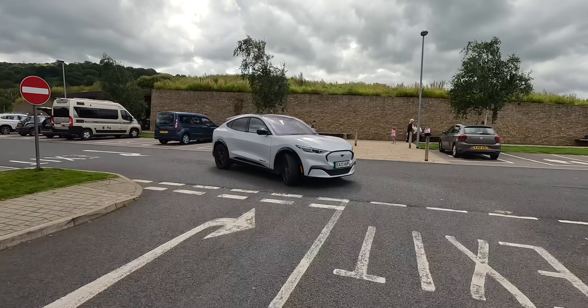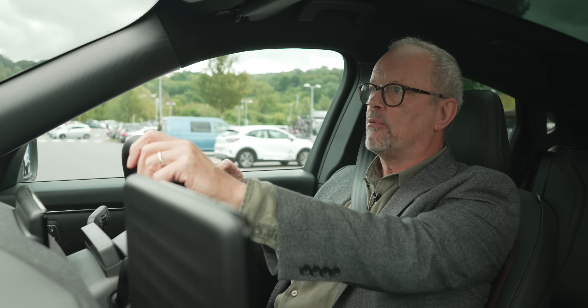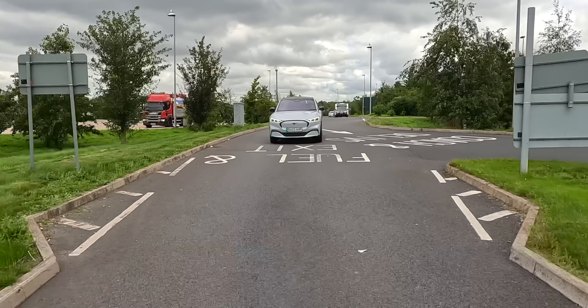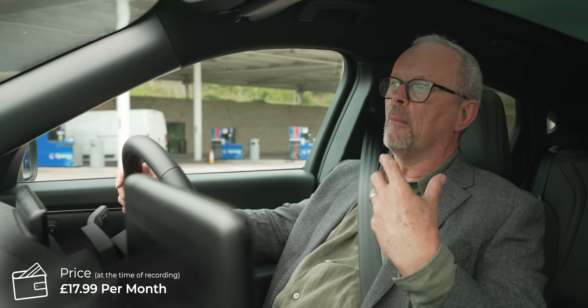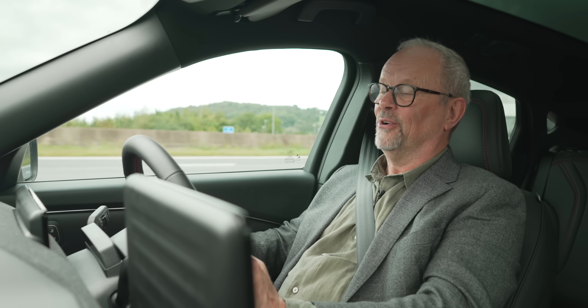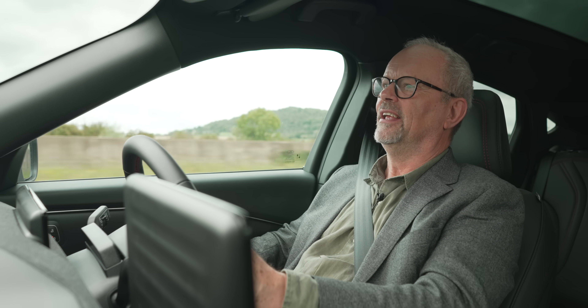The Ford Mustang Mach-E with Blue Cruise. We have reviewed this car before and I remember being very impressed. When this got delivered this time I went, 'oh, that is nice.' But that's not what this episode is about — this episode is about the newly introduced system Ford have introduced called Blue Cruise, which is available on this vehicle. It doesn't come with it automatically; you have to pay a monthly subscription to use it. The technology is built into the car, and what that means is, in the UK and certainly in the United States in certain areas, it is legal to drive the vehicle without holding the steering wheel.